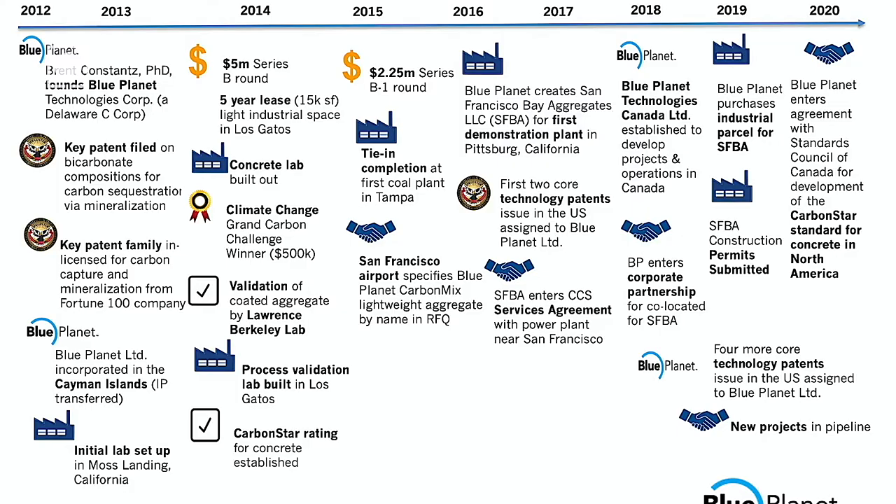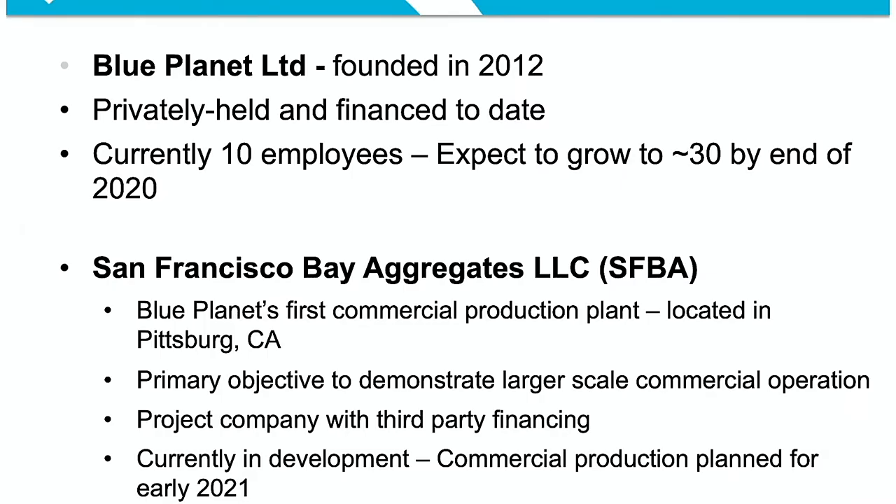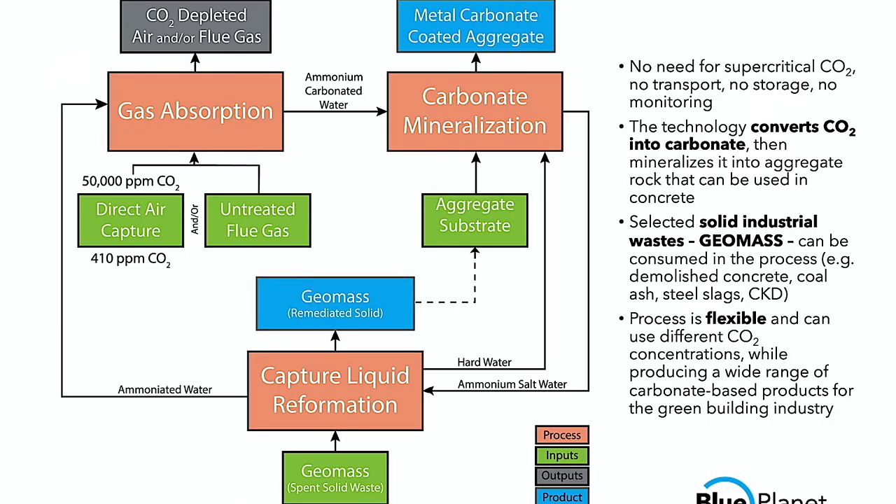We've been at it for a few years and we think we're about at that point — if you remember the picture with the duck about to fly off the wood earlier today, I think we feel we're right about at that point. Blue Planet uses CO2 as raw material for making carbonate rocks to replace natural limestone rock, which is a principal component of concrete.